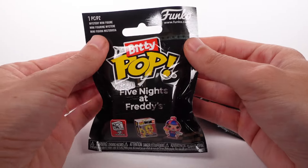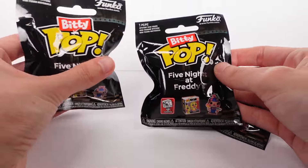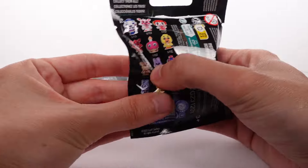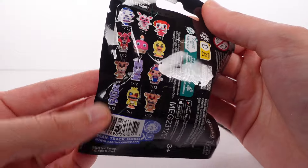Hi everyone, it's Tiffany. I am here with the Funko Bitty Pop Five Nights at Freddy's blind bags. I have three of these to open up with you guys today. I'm very curious, and on the back we have all of the characters you can find in this series and their rarities. It looks like they are all a one out of 12 chance to find.